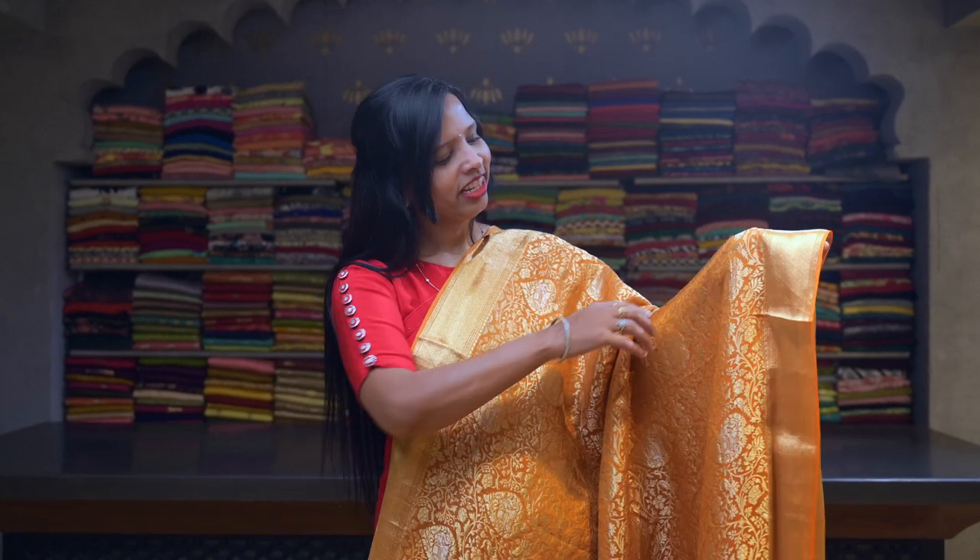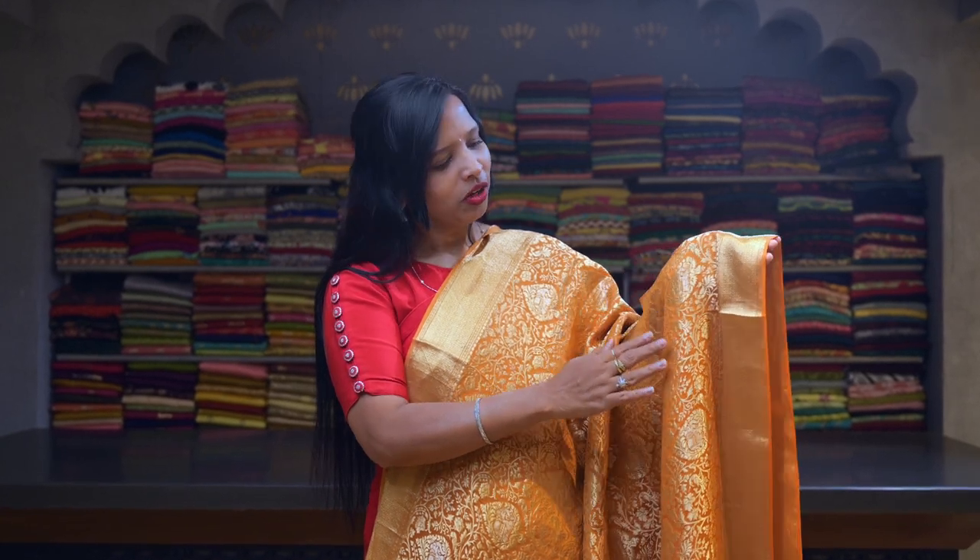Here's a light orange pure Mysore Crape silk sari with Banarsi light gold zari. This has silver zari woven elephant booties running throughout the body, and an all-over jaal with a peacock and floral design running throughout the body. Here is the plain gold zari border on both sides.